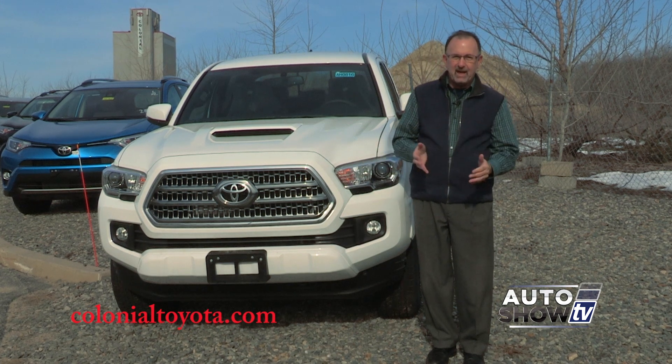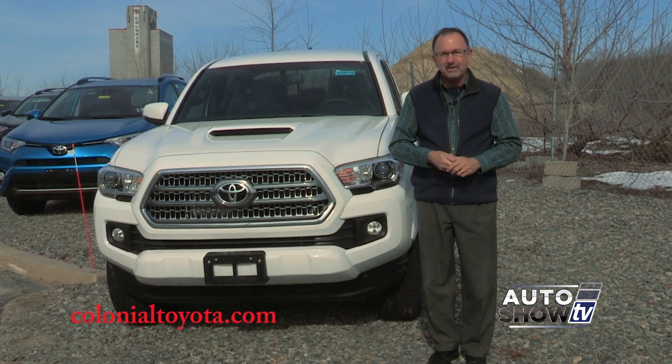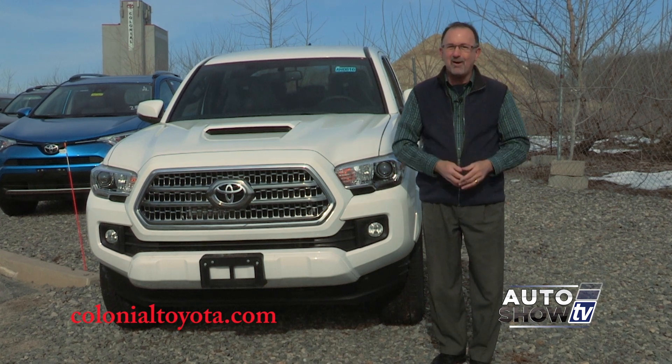You've got access cab, double cab, different bed lengths, creature comforts, off-road capabilities, and all Toyota Tacomas are reliable, safe, and they really hold their value. You probably already knew that too.